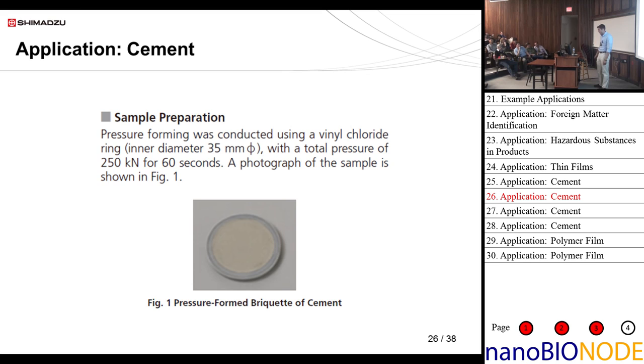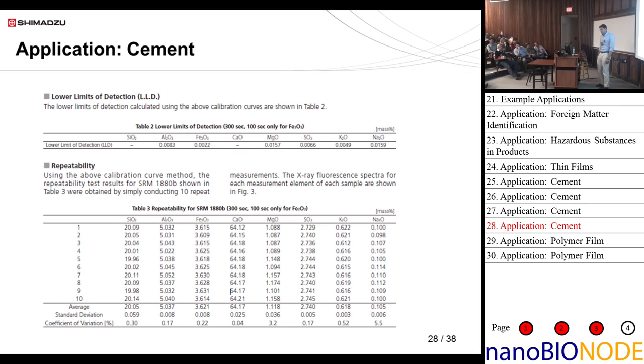Here are the calibration curves and LLD results from the cement samples. Most importantly, this is a very accurate and precise instrument. People often ask how accurate and precise it is because most people's experience with EDX is in geology, where it's used just qualitatively. But in the past 10 to 15 years, advancements have made EDX very applicable to a research laboratory.